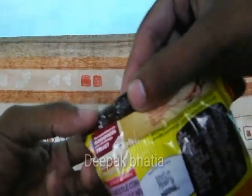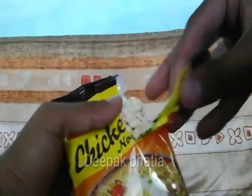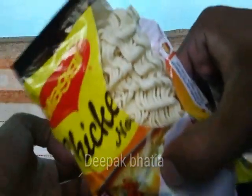So let's open these noodles. Simple Maggi Noodle, and this is the Masala. So let's open this Masala.